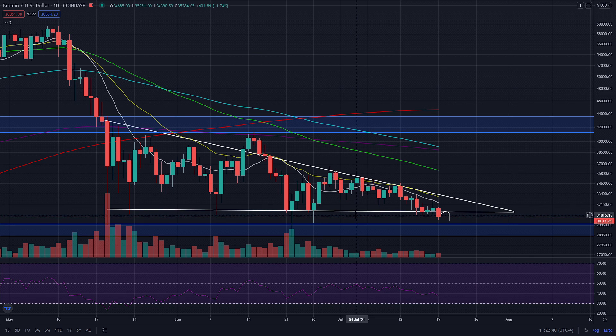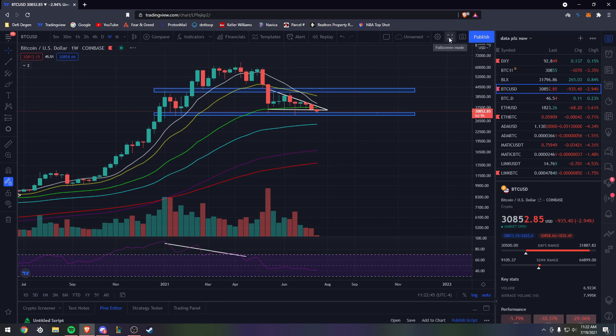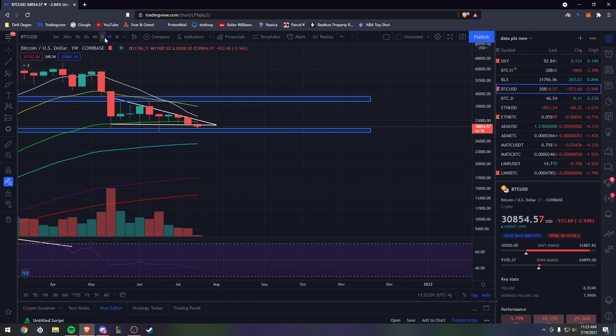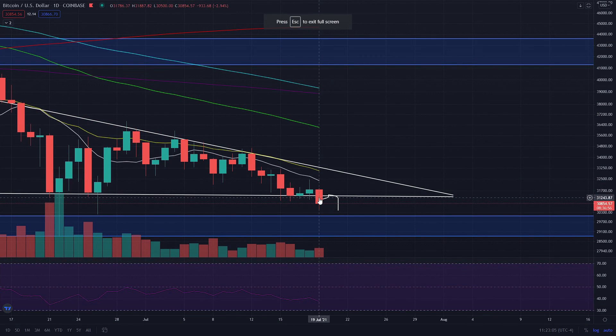Just like on the weekly time frame we lost the 55 EMA, let me make some comparisons. Breaking structure doesn't mean we have to close underneath today — it's just another sign of weakness. We lost the 55 weekly support last week and closed underneath it, which is quite bearish. On the daily time frame, we are 100% underneath it right now, but we do not have a confirmed daily closure. I'd like to see multiple daily closures, and if the price comes up, tests it, rolls over — that's a clear sign we've lost the support level.